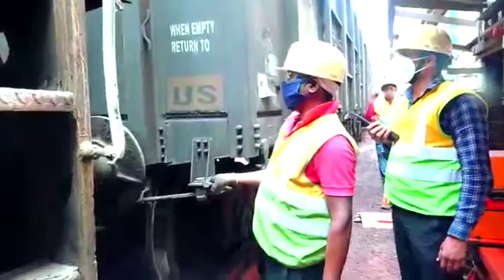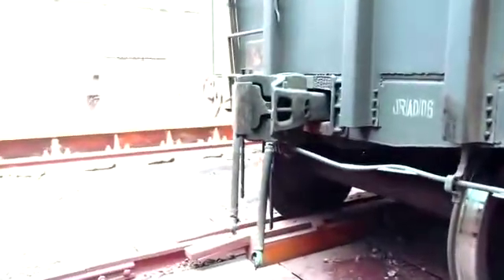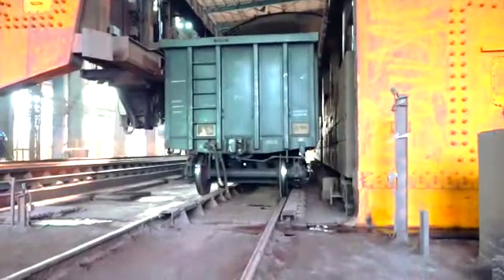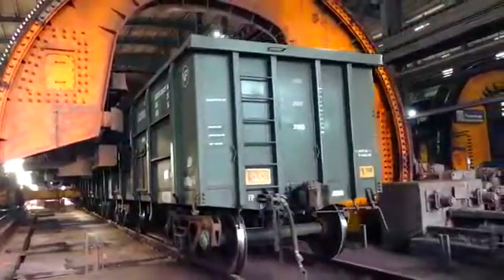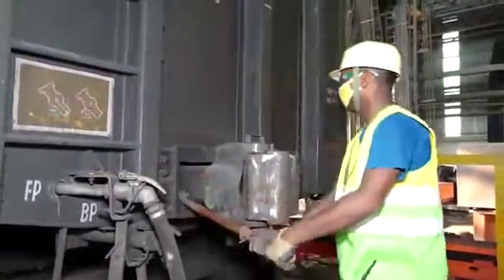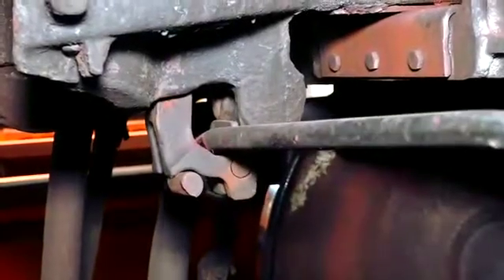These activities are performed by using a rake and involve critical activities of decoupling, coupling, and CBC alignment of the Waggon through manual interventions at both the in-haul and out-haul site. During each cycle, after the Waggon Tipler unloads the raw material on the Tipler table, the empty Waggons are coupled with empty Waggons present in the out-haul area.